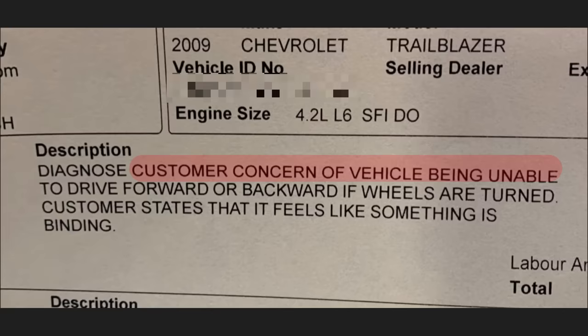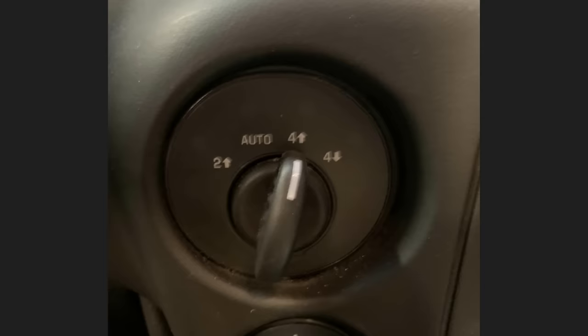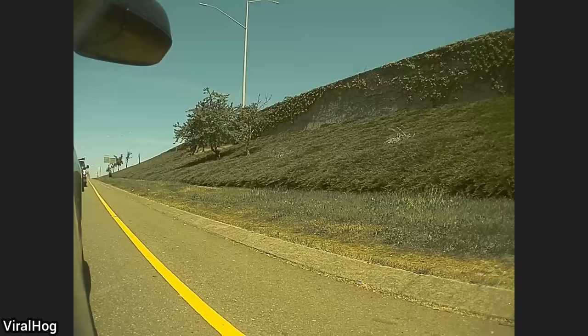This customer's concern is that their vehicle is unable to drive forward or backwards when the wheels are turned, and it feels like something is binding. The customer had their vehicle in four-wheel drive high, which caused their issue.